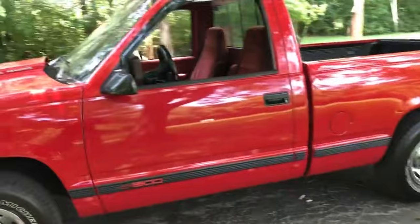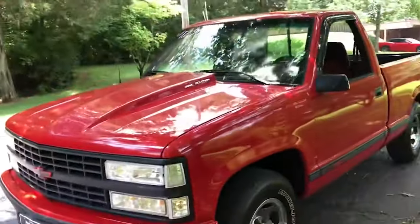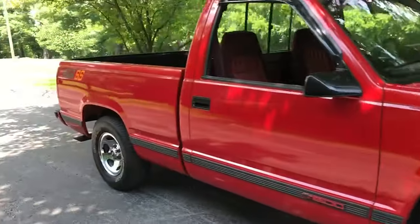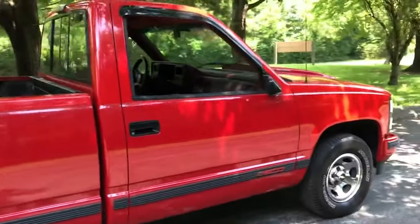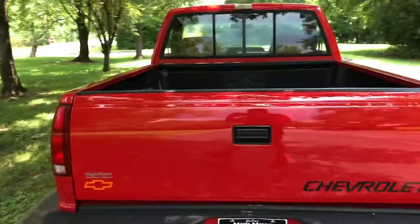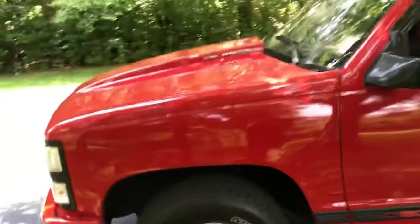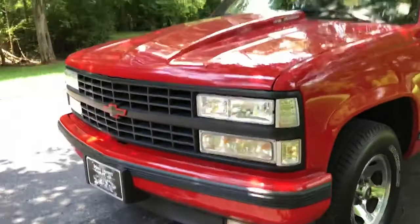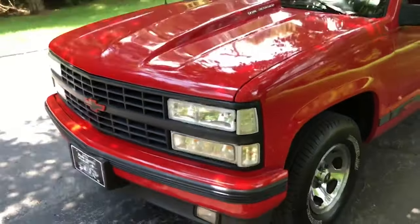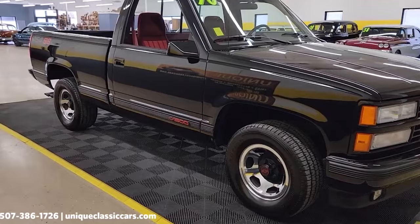The Chevrolet 454SS, introduced in 1990, is a high-performance pickup truck that left a lasting impression on the automotive world. Known for its powerful engine and sporty design, the 454SS was a standout in Chevrolet's lineup, offering performance junkies a truck that could compete with muscle cars in terms of speed and power. At the heart of the 454SS was a massive 7.4-liter V8 engine, capable of producing 230 horsepower and 385 foot-pounds of torque. Combined with a 3-speed automatic transmission and performance-tuned suspension, it gave the 454SS impressive acceleration and handling. It could go from 0 to 60 miles per hour in under 8 seconds, a remarkable feat for a vehicle of its size and weight.